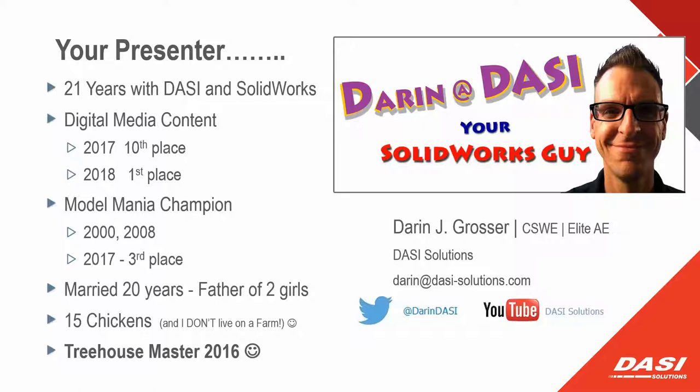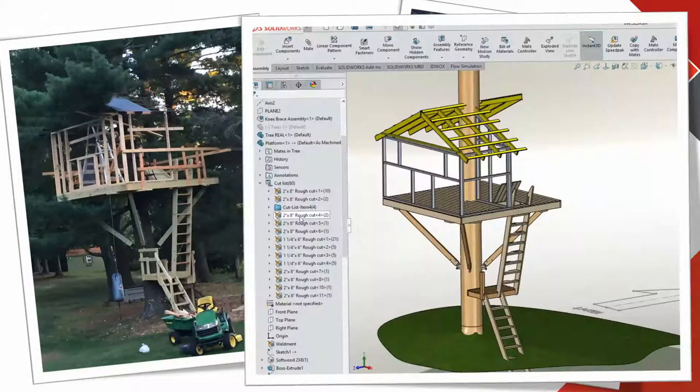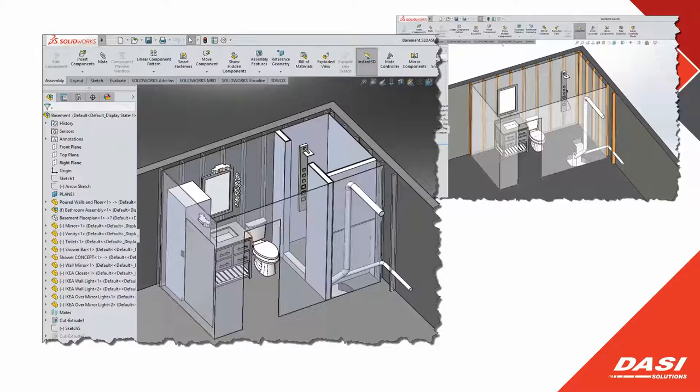I'm a SOLIDWORKS guy through and through. When I'm at the office I use the software based on customer need; when I'm home I use it a lot more myself. I did this project a couple of summers ago — a 12-foot by 12-foot treehouse, 15 feet up in the air. That doesn't sound like a lot unless you're standing 15 feet up. I used SOLIDWORKS for everything, including SOLIDWORKS Weldments — really just a euphemism for structural members, the library of profiles you use.